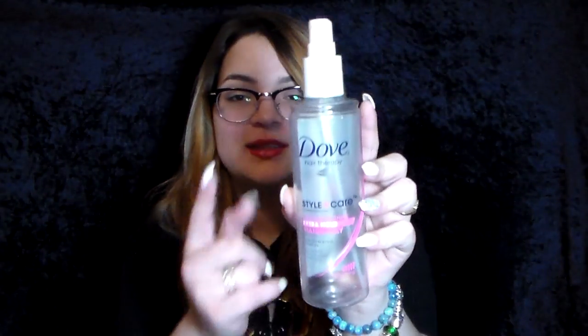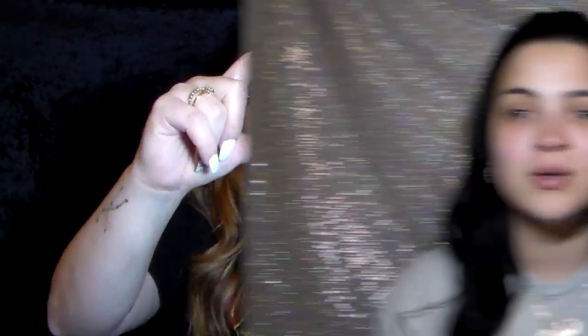Next is a Dove hairspray — I think they don't even sell this anymore and I'm so sad because it was one of my favorite hairsprays of all time. It was the Dove Hair Therapy Style and Care Strength and Shine Extra Hold Hairspray, in a bottle with a clear cap.